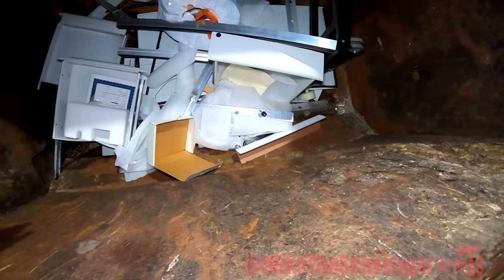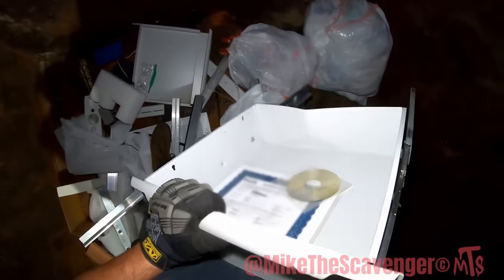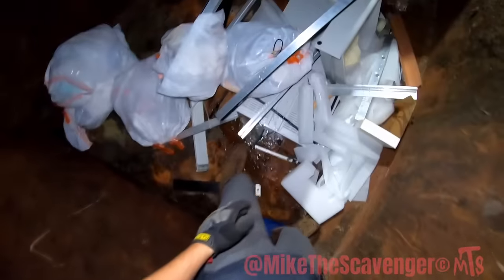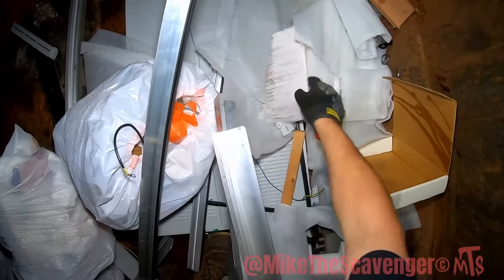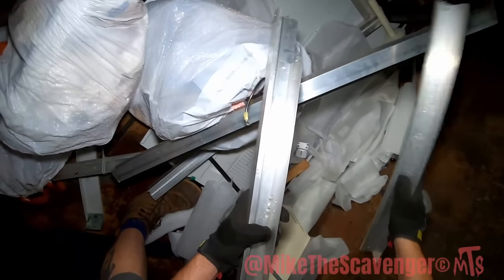How y'all doing? Alright, just slowly ease our way down in here — we don't want to get it all up in us. It's definitely a drawer for a desk. Another one. Good look at aluminum right here — and there's another good look at aluminum right here.